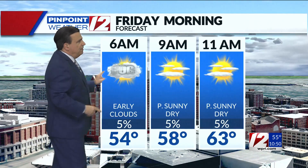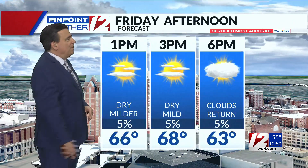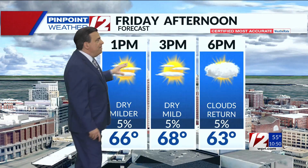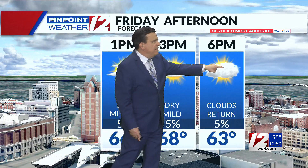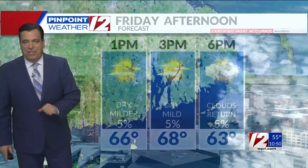Clouds and fog early, thinning to partly sunny skies by 11 a.m. — 63 degrees. It's 100 times better tomorrow than where we were today. Partly sunny skies through mid-afternoon, and then notice towards late day and early evening, the clouds are rolling back in off the ocean. But temperatures mid to upper 60s.